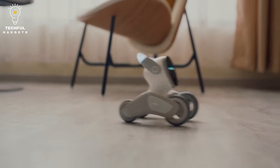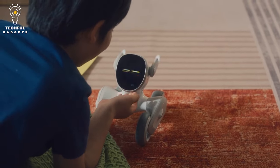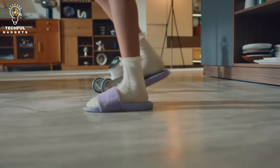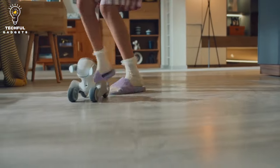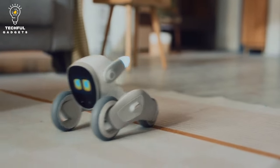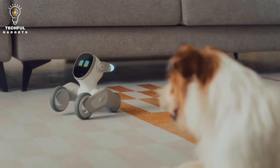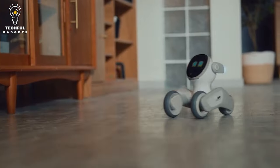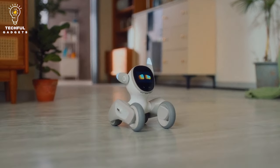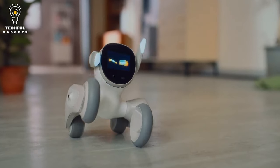Luna can also beatbox, dance, and even pose for pictures. All in all, she just wants to be a part of the family. Luna can perform face recognition, body detection, gesture recognition, motion capture, object recognition, emotion perception, label recognition, and more. Through her visual power, you and Luna have tons of fun interactions, such as her running after a ball and following you — just like a real pet.